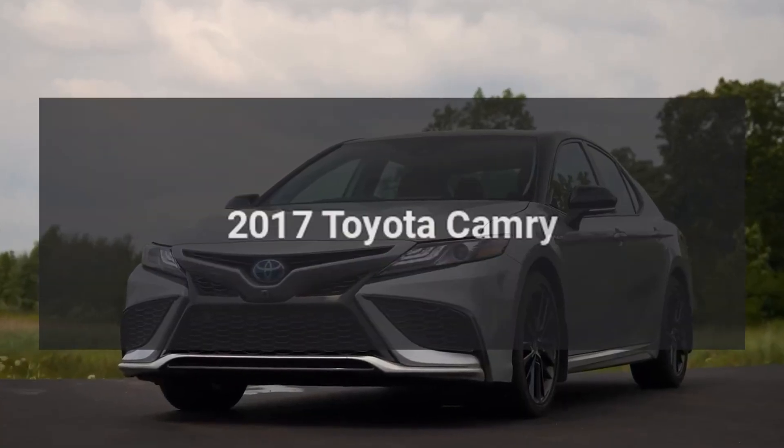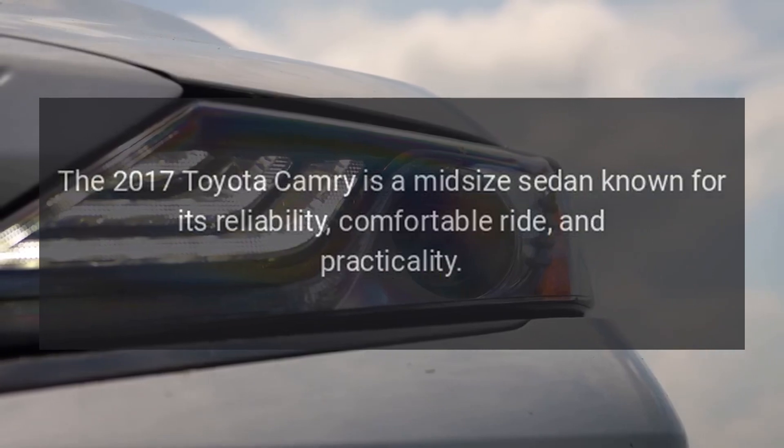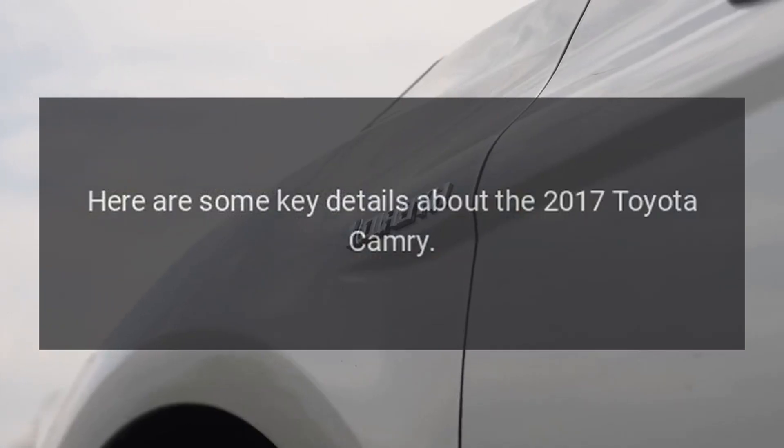2017 Toyota Camry. The 2017 Toyota Camry is a mid-size sedan known for its reliability, comfortable ride, and practicality. Here are some key details about the 2017 Toyota Camry.